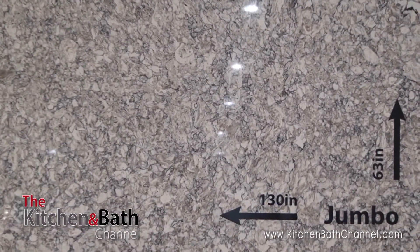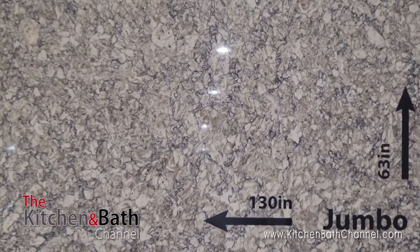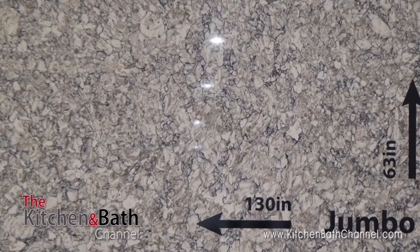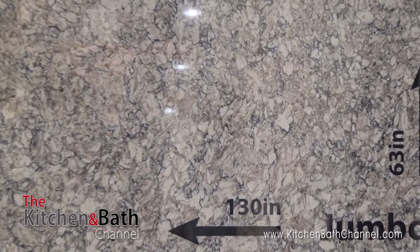It's the largest slab in the industry. It allows homeowners to design large islands that fabricators can fabricate all in one piece. And the size on that? It's 63 by 130 — so 63 inches by 130 inches — which for the novice out there is 5 feet 3 inches by 11 feet. Absolutely.